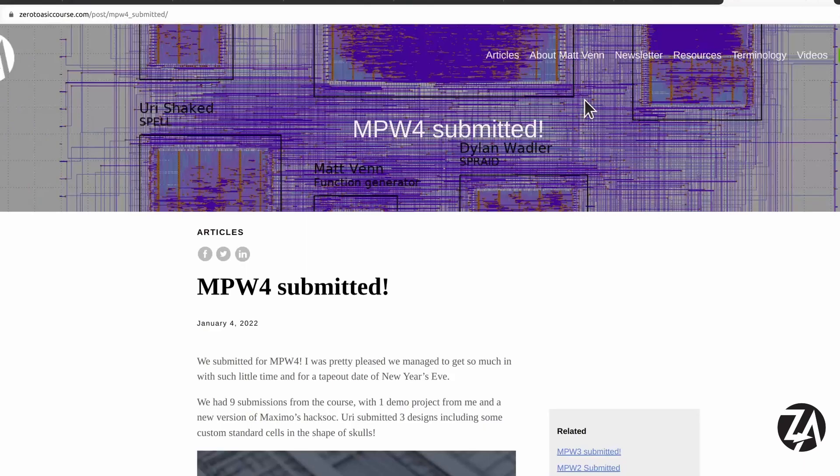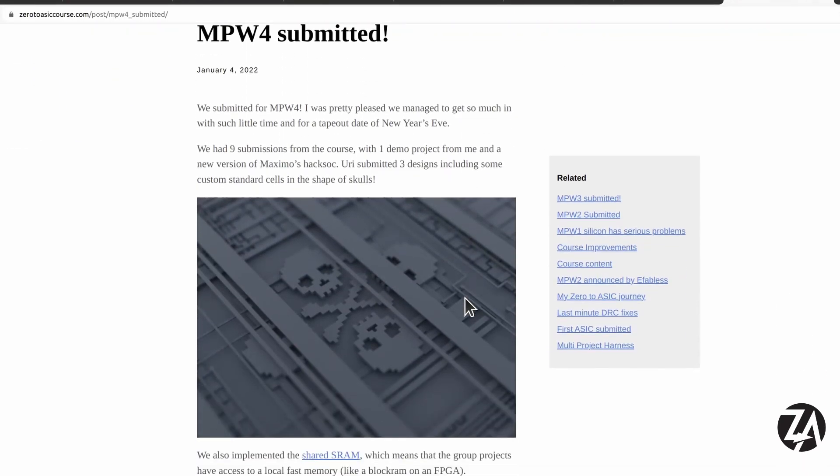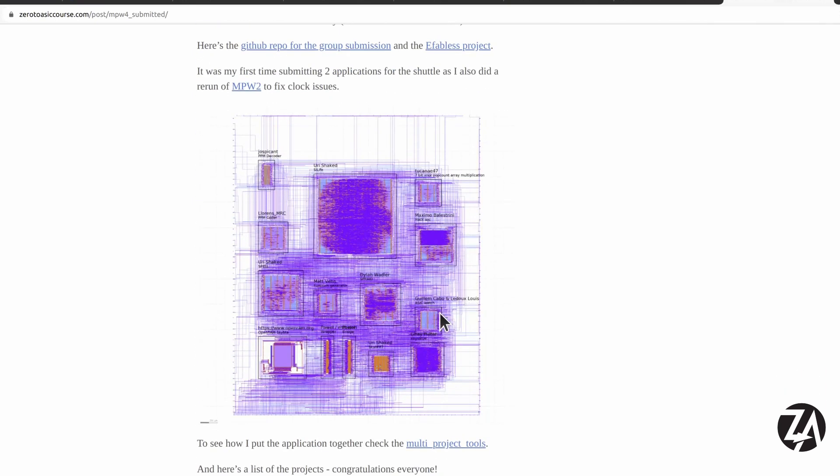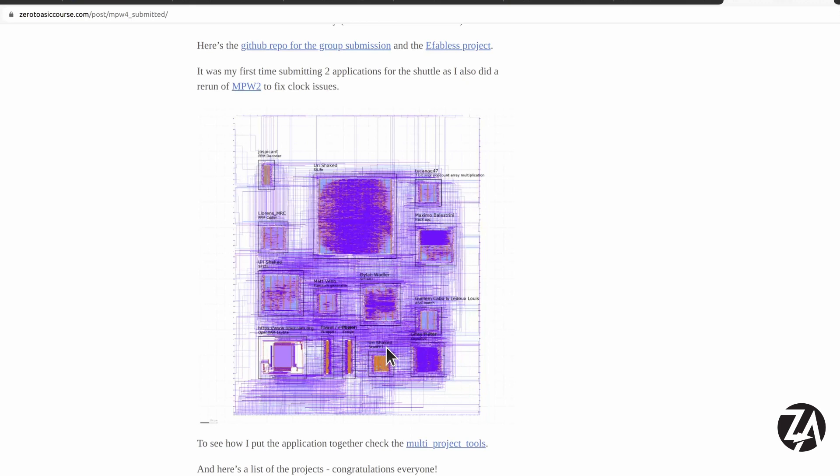Getting on to the ASIC news, MPW4 was submitted at the end of December, so I've got a blog post about that. We've got some cool designs in including some skullfets, quite a lot of different designs and different sizes. I was pretty pleased we got so much in at the last minute.